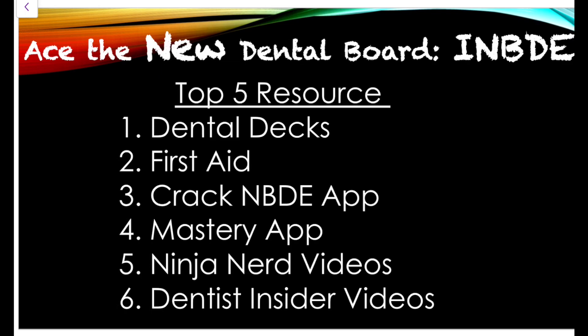Then you have the First Aid book, which is a good supplement to go back and cover all the basics by chapter — just the minimal information they're looking for in the National Boards. Then we have the Crack NBDE app, and hopefully they'll come out with a new INBDE app. We also have the Mastery app.